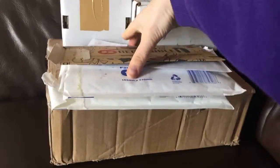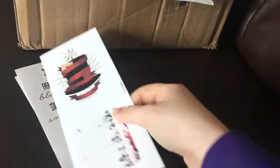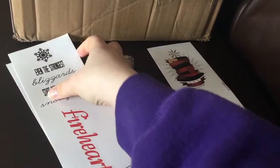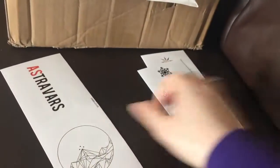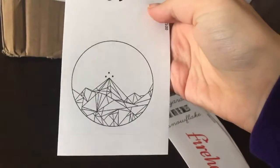This is from Redbubble and these are a load of decals — or stickers as they like to call them — that I ordered to put on my laptop. So we have Red Queen, Caraval, Snow Like Ashes, Throne of Glass, A Darker Shade of Magic, and A Court of Mist and Fury.